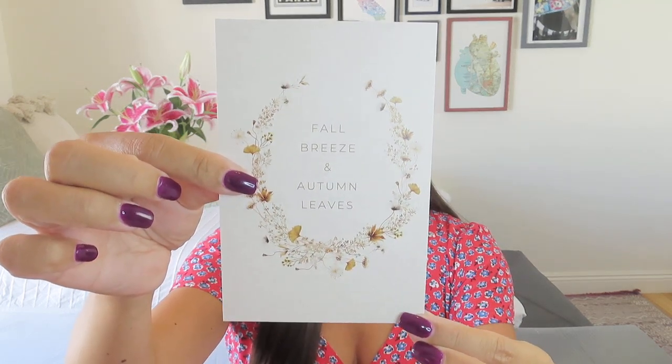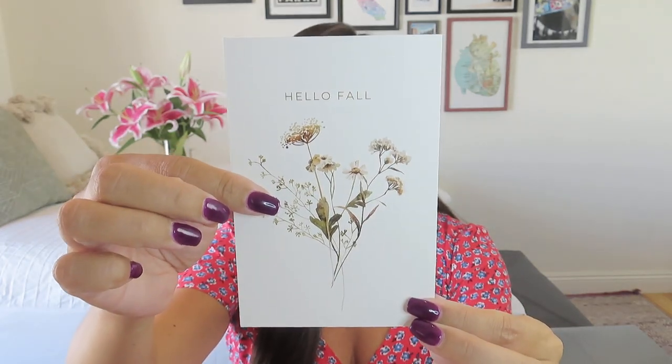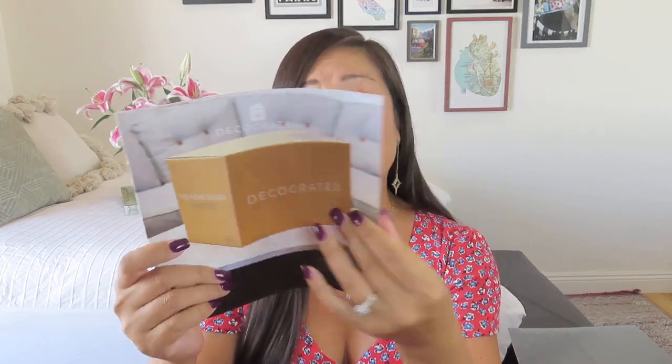I'm going to go ahead and open it up as quickly as possible — I do have my little exacto knife. There are boxes within boxes. There's a little envelope, and I do like a box that includes a product card. This is very hefty — it looks like we've got a whole booklet. I think they always give you a seasonal double-sided print: one side says 'Fall Breeze and Autumn Leaves' with a little wreath, and the other side says 'Hello Fall.' You could put this on a cute clipboard or card holder. It's a nice touch.